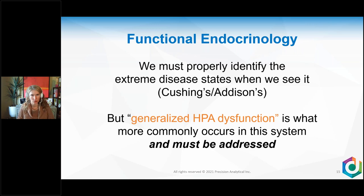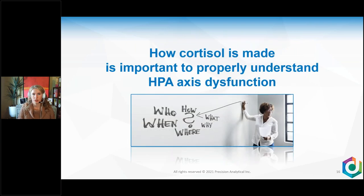We have to identify disease states when we see them — Addison's and Cushing's are serious medical issues. But generalized HPA axis dysfunction is what more commonly occurs, and that's what functional practitioners address day-to-day. How cortisol is made is important to properly understanding HPA axis dysfunction. If you're going to treat somebody with low or high cortisol, you have to get down to the cellular level: how was it made, what was the signaling cascade, and where in the cell could be dysfunctional?